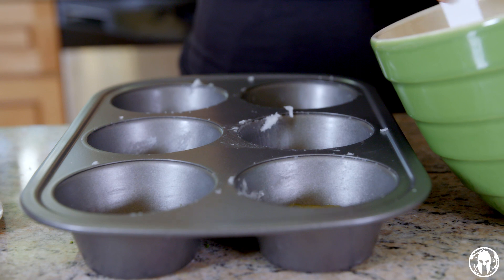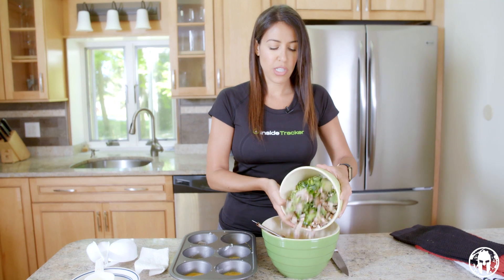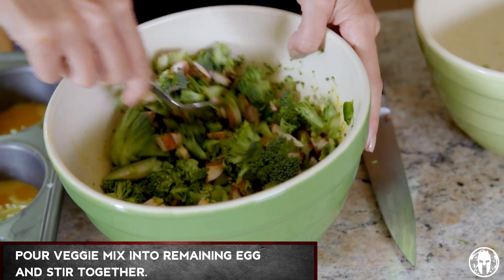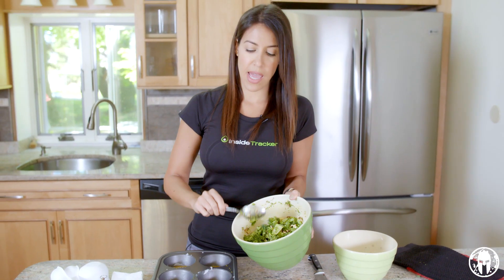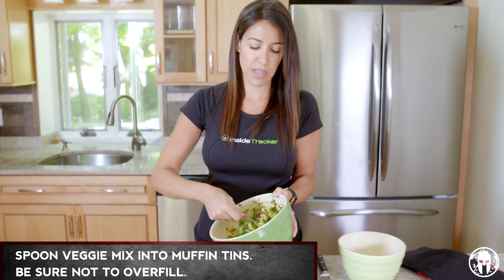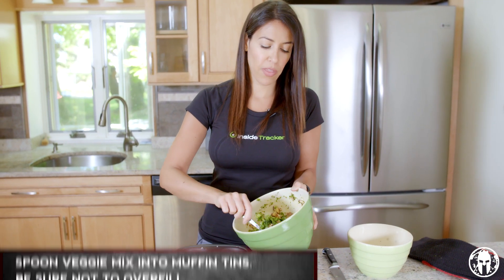Now we're gonna ladle the eggs into the muffin tin. You want to have a little bit of egg left in the bowl — we're gonna put the veggies back in and mix them around. Dump all the veggies back in and mix it all up. Now you've got your veggie mix and you're just gonna spoon it into the muffin tins. Make sure you don't overfill them because these are gonna rise when you cook them.